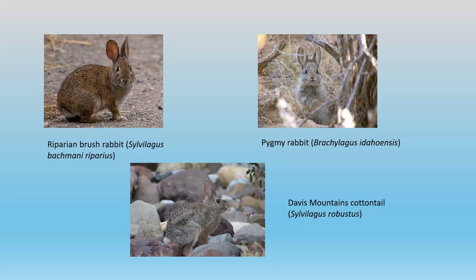The pygmy rabbit is a cute little rabbit that occurs over quite a large area of northeastern USA. The Davis Mountains cottontail is a rabbit confined to very high altitudes, straddling the border between Mexico and Texas in its distribution.